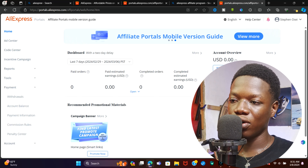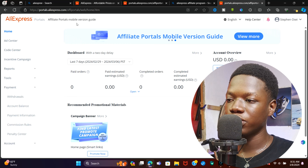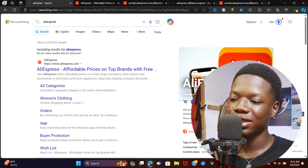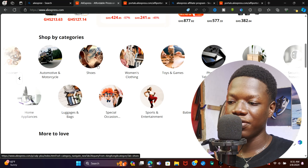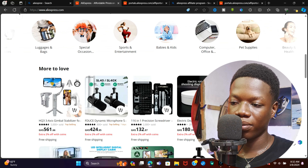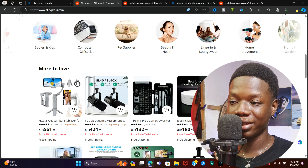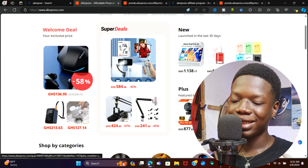Getting the affiliate links for products is a little tricky. Open a new tab, search AliExpress, and click the first link — it's going to bring you to the AliExpress main page. These are some of the products we are going to be promoting to earn a commission. Keep in mind, not all of them are available for you to earn a commission on.